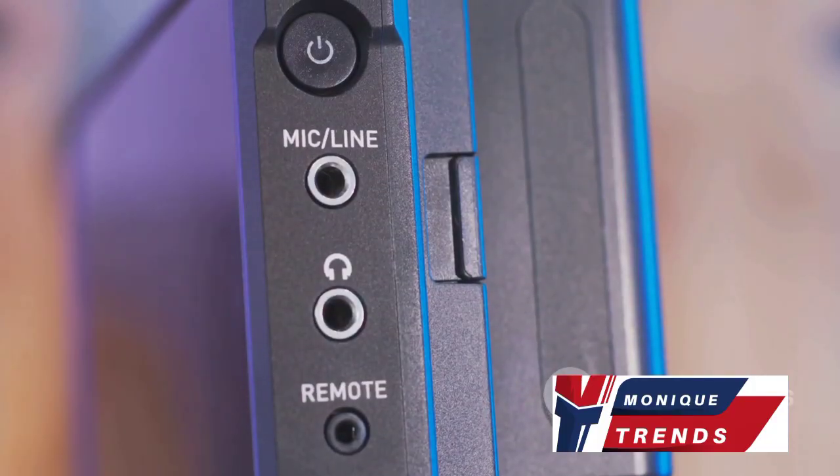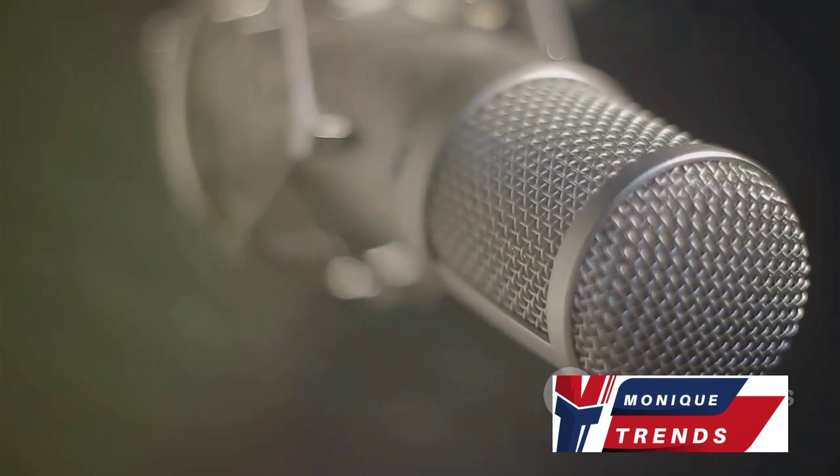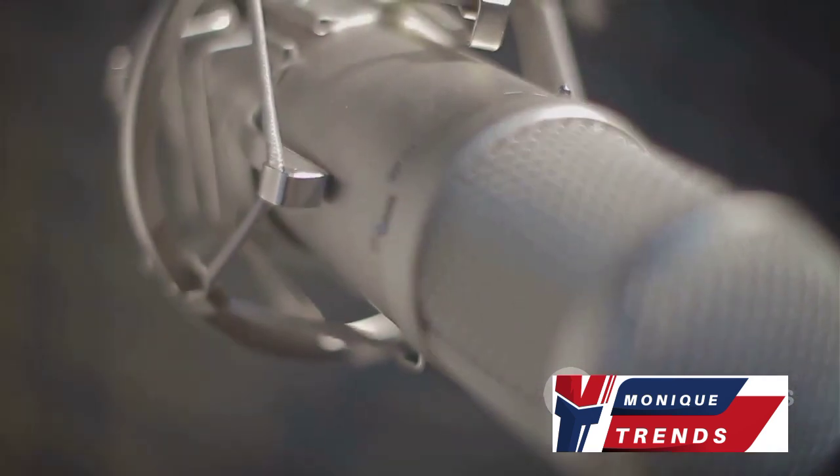It's the ideal choice for professional video production, interviews, and any situation that requires hands-free operation. The Sennheiser EW-112PG4 is the go-to choice for professionals who require exceptional audio quality and the freedom of wireless operation.